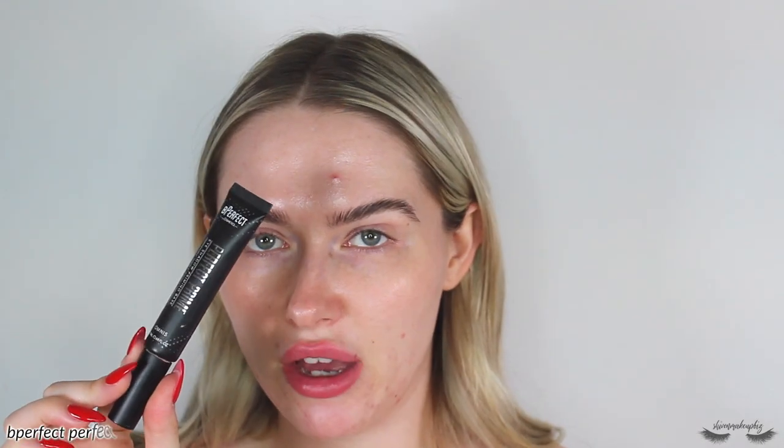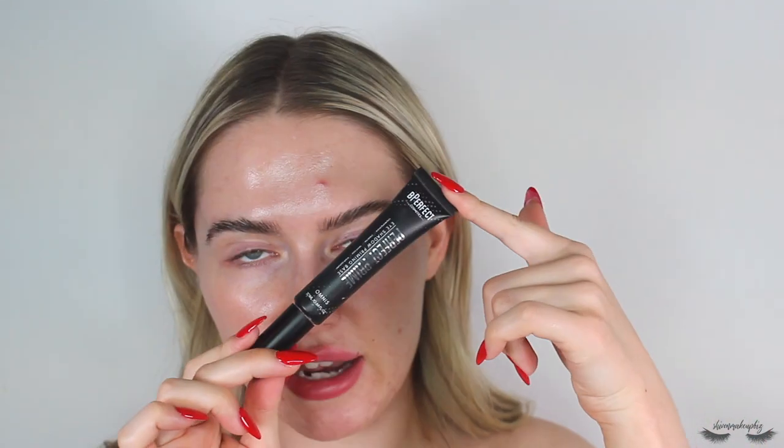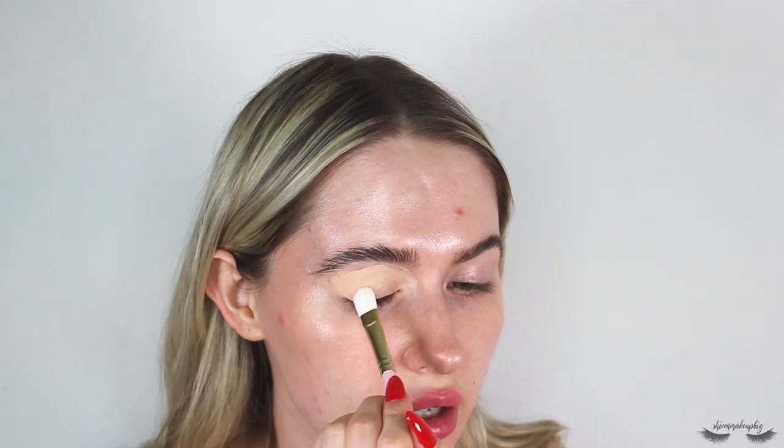I'm going to prime my lids, taking the Be Perfect Perfect Prime eyeshadow priming base — I've been really loving this recently. I do love the P Louise Rumor Number Two base and that stuff lasts forever, but I find this one is a lot quicker to use. If you can't be bothered spending ages carving out the crease, the Be Perfect one is a really good alternative. I'm sweeping the product across the lid, then using a P Louise 707 brush to smooth it out — I'd recommend doing one eye at a time as this dries down quicker than the P Louise one.